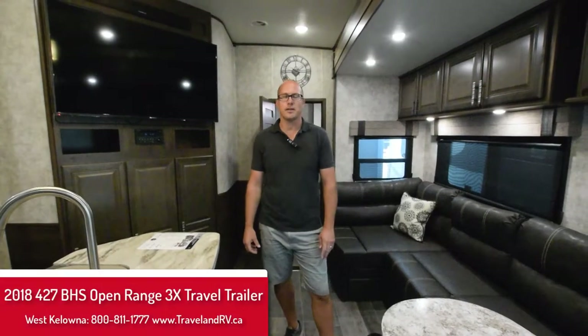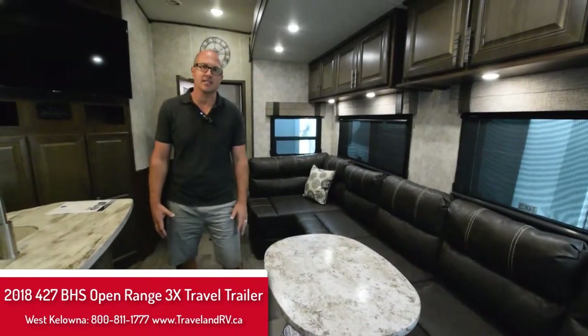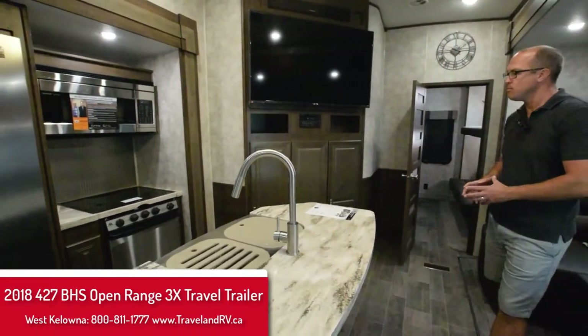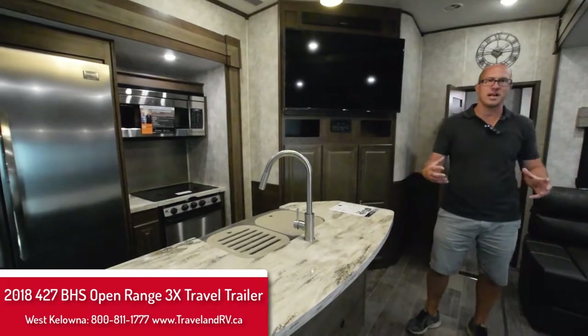Sean here at Traveland RV Supercenter in West Kelowna. I am standing in the brand new fantastic Open Range 3X 427 BHS fifth wheel. This is a great family fifth wheel with multi-purpose use — people living in them, people extending their stay for sure.